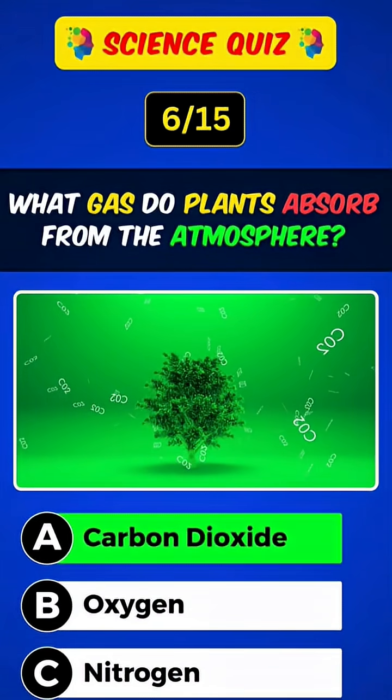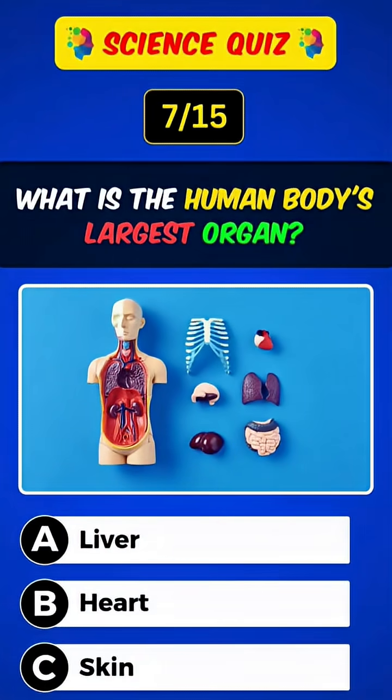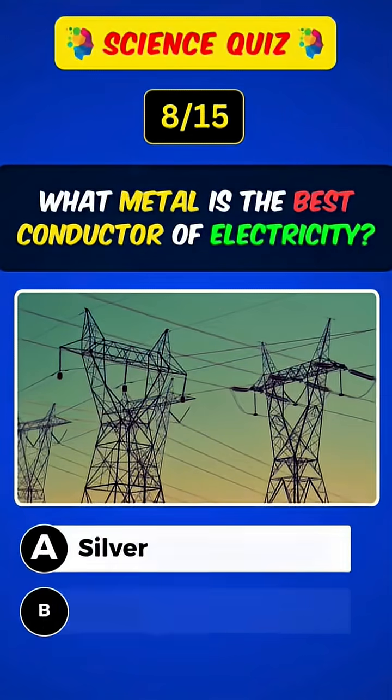What gas do plants absorb from the atmosphere? Answer: A, carbon dioxide. What is the human body's largest organ? Answer: C, skin.